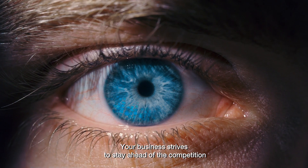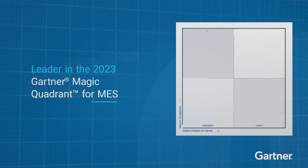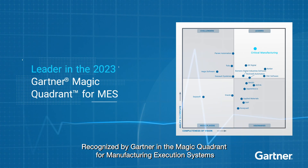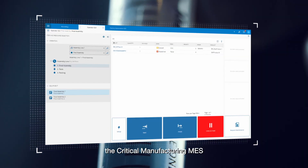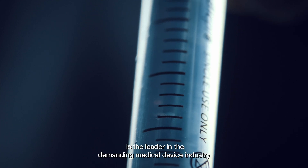Your business strives to stay ahead of the competition, so you should expect more from your MES. Recognized by Gartner in the magic quadrant for manufacturing execution systems, the Critical Manufacturing MES is the leader in the demanding medical device industry.